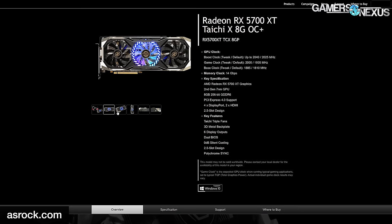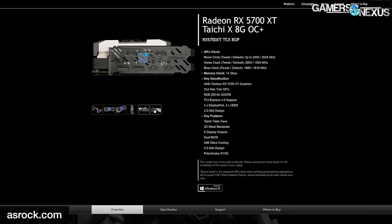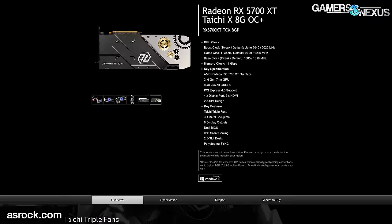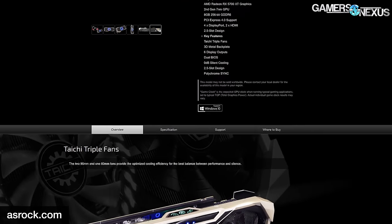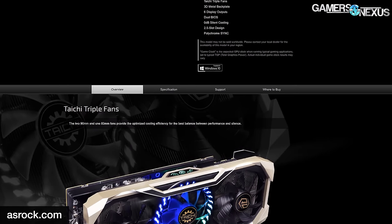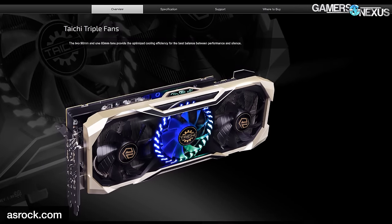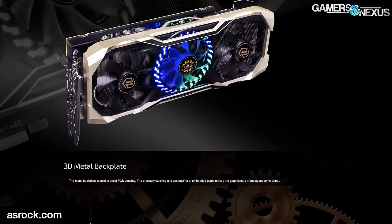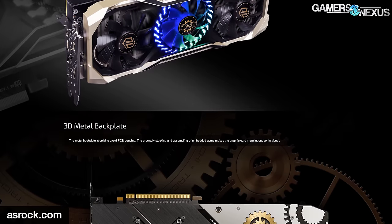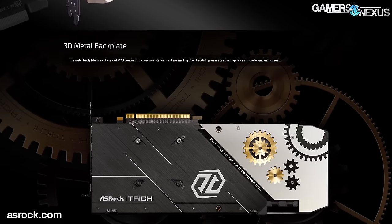Let's move on to some actual news that's not a rumor. ASRock is planning to announce its RX 5700 XT Tai Chi X 8G OC+. That is decidedly more Xs than any other RX 5700 XT cards we have yet talked about. Either ASRock's sending it or we're buying it — we want to look at the card. It's probably not going to be particularly good value, but should be interesting. This is supposed to be a flagship card, and the new RX 5700 XT Tai Chi X OC Plus will be ASRock's flagship.